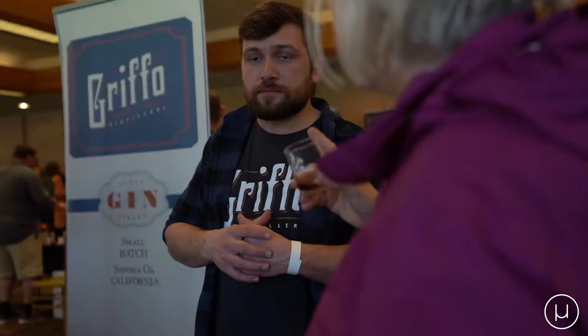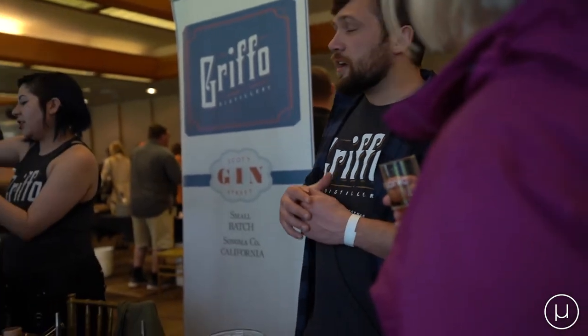Griffo, where are you guys out of? We're out of Petaluma. What are we pouring here today? We are pouring our flagship spirit, which is our Scotch Street Gin.